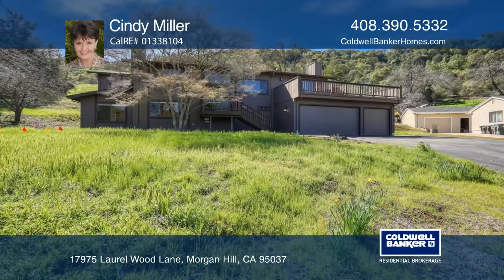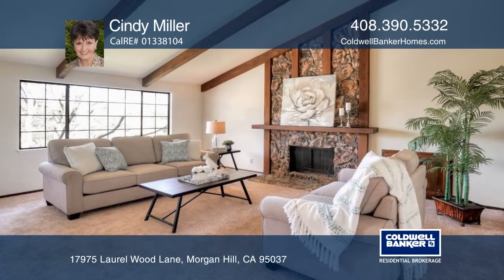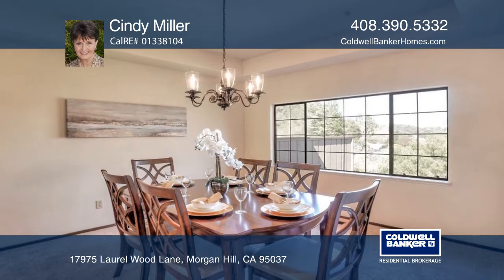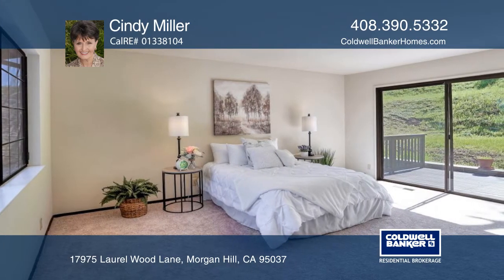Serene Lanes takes you to this home on Morgan Hills West Side. This custom home has a formal living room and dining room, four bedrooms, three baths, and a separate laundry room. The master bedroom is on the main floor.